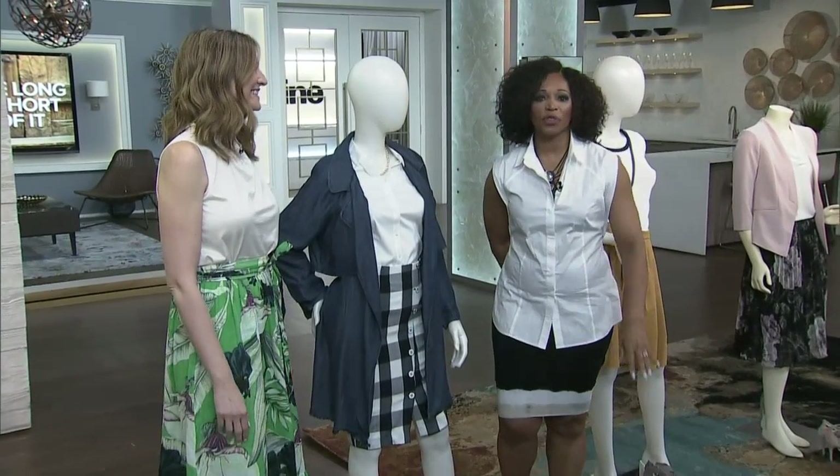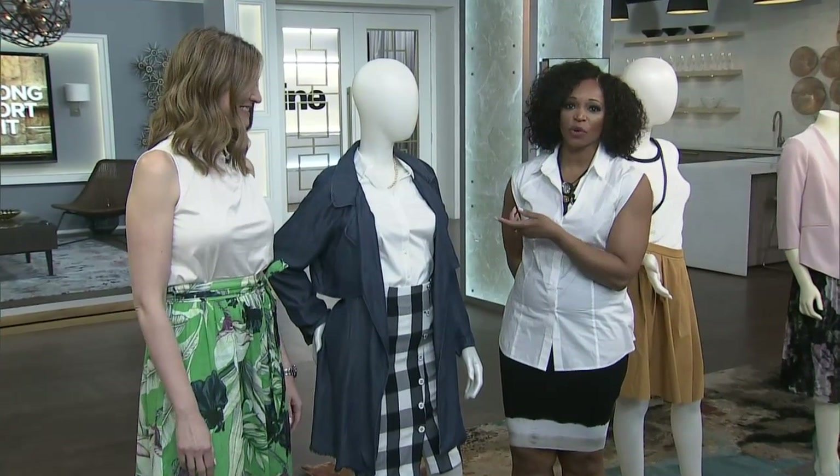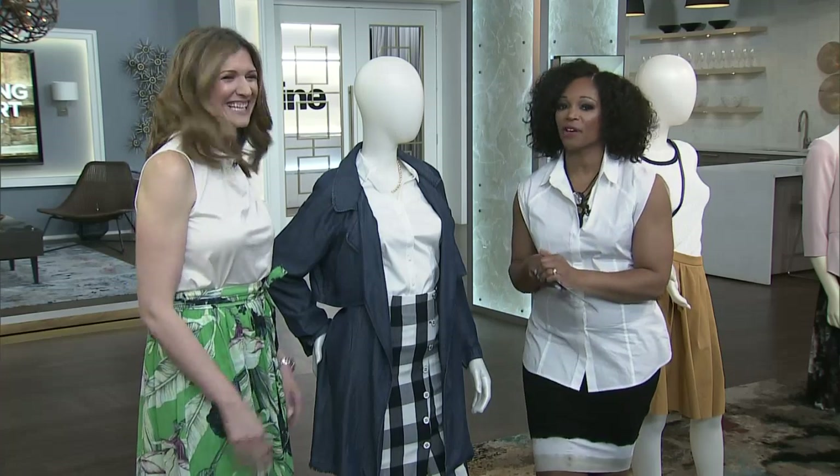There are so many skirts out there, there's no excuse not to try one. Eva Grabasic is here to walk you through different skirt styles. Let's give her some love. And you're going to find the one that fits the best for your body.